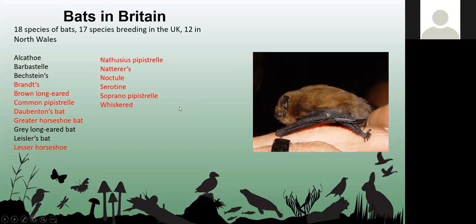We've got 18 species of bats in Britain, 17 breeding species, and 12 in North Wales, shown here in red.